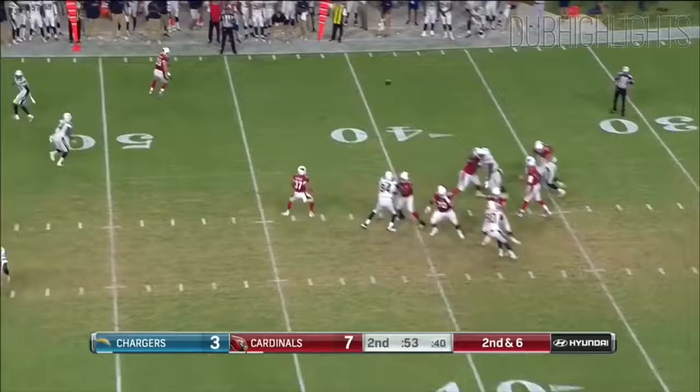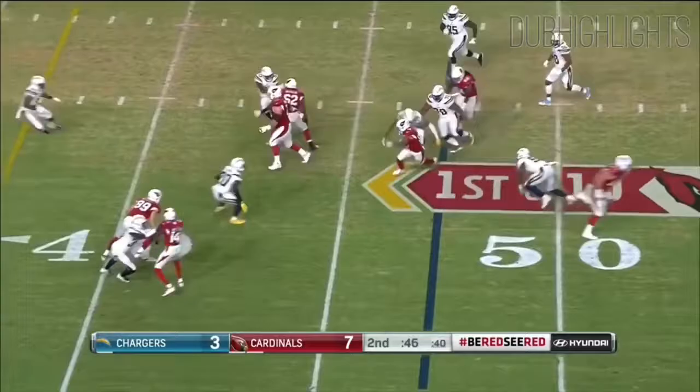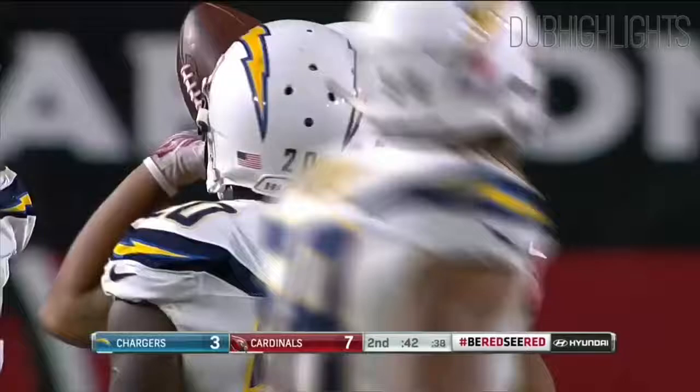2nd and 6. Rosen fires complete with a little pressure coming. Changing things up here — another low snap, Rosen gets it away quickly to Kirk inside the 45-yard line. Picks up just 3 yards.